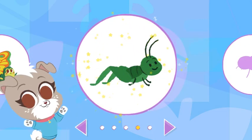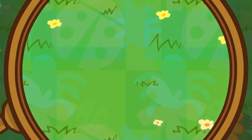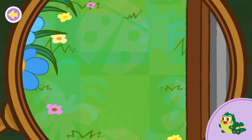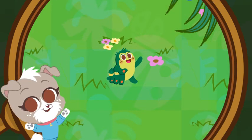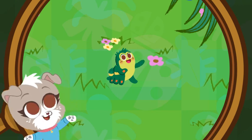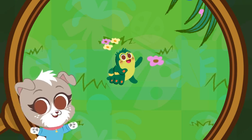You unlocked the grasshopper! A caterpillar! You found the caterpillar! Want to know something cool? Most butterflies lay their eggs on plants that caterpillars like to eat! This is so baby caterpillars can eat right after they hatch!